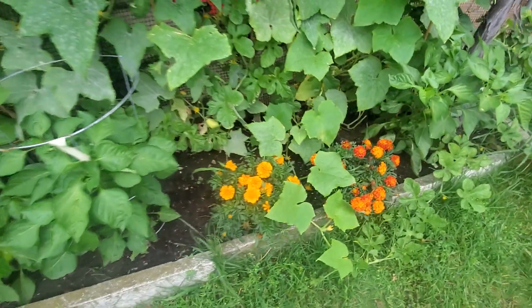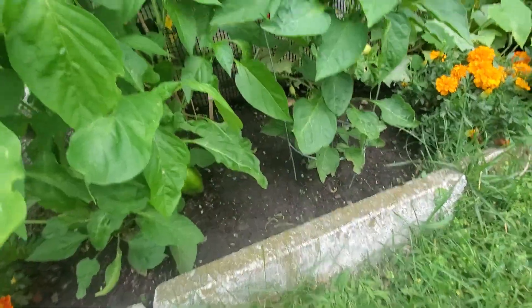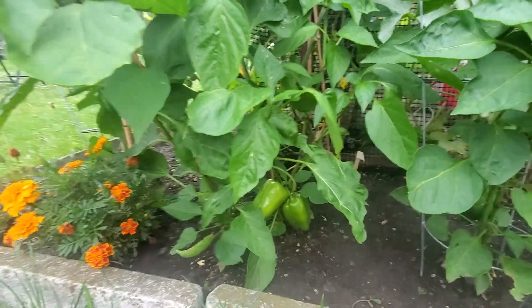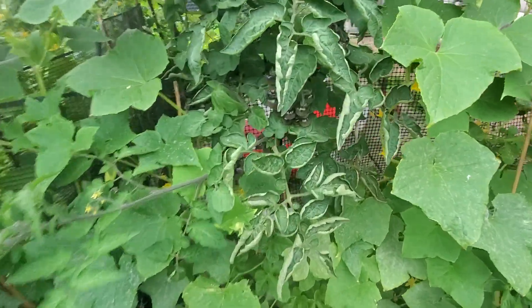We've got our marigolds right here blooming in the sun. Pepper Lesia again — you can see lots of peppers on this one as well. And this one, another one — so now this is the third Pepper Lesia plant. Look at the size of the peppers, beautiful and big.